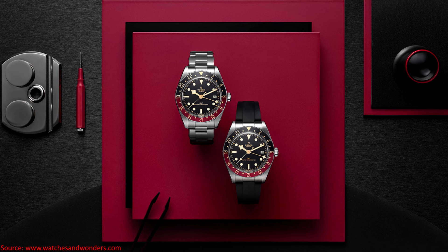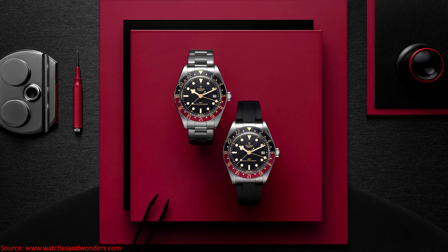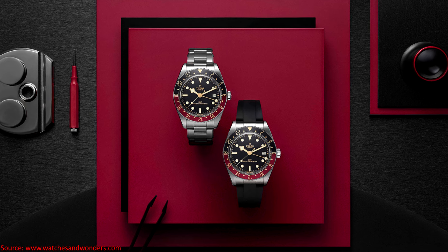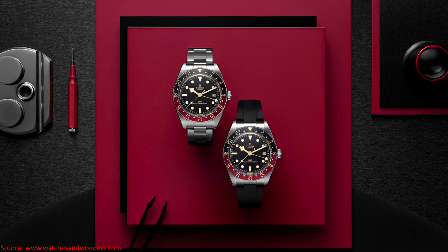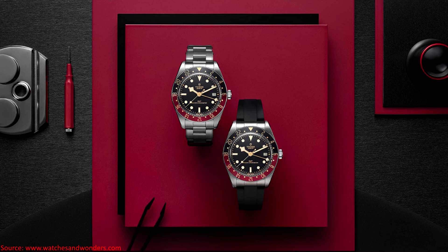Arguably everyone's favorite size of the Black Bay is finally available with a GMT function. Specification-wise, this watch is 39 millimeters in diameter, has a lug width of 20 millimeters, a lug-to-lug distance of 47.8 millimeters, and a thickness of 12.8 millimeters.